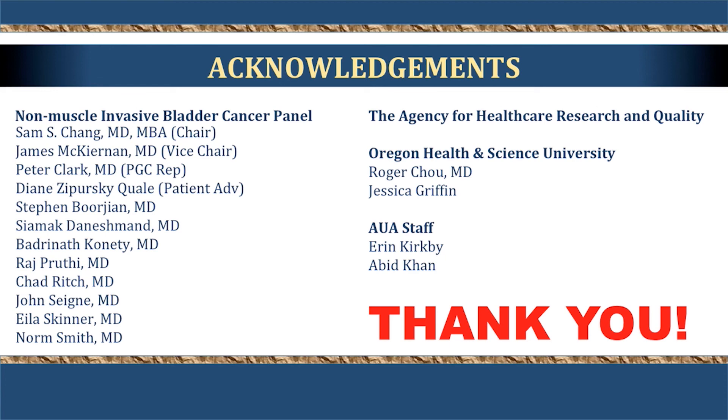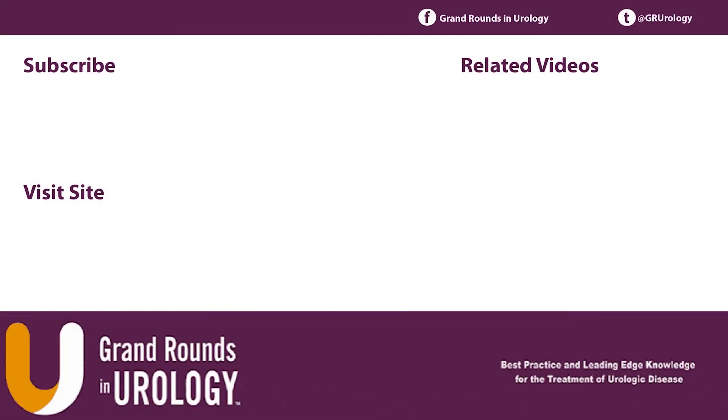The guidelines panel from the AUA and SUO completed these guidelines in less than a year — the quickest the AUA has ever completed guidelines. Thank you for your attention.